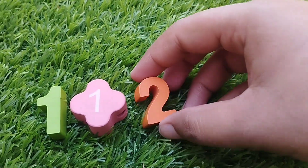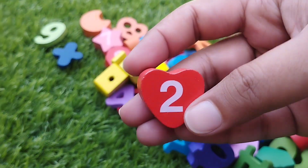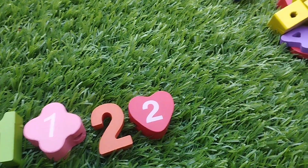The next number is two. Number two. The shape is heart. This is heart shape. Number two.